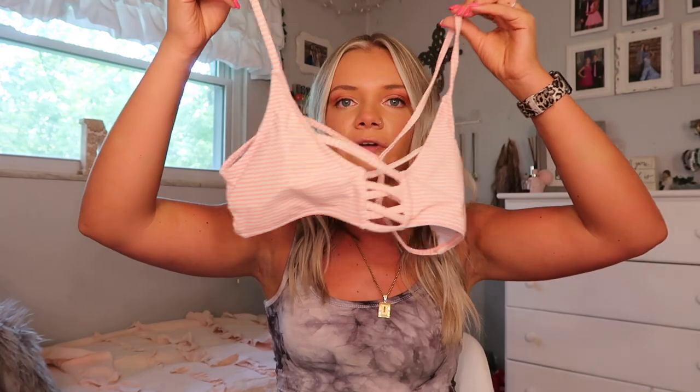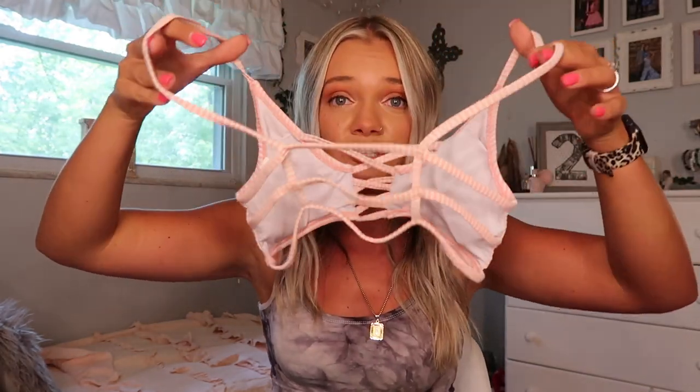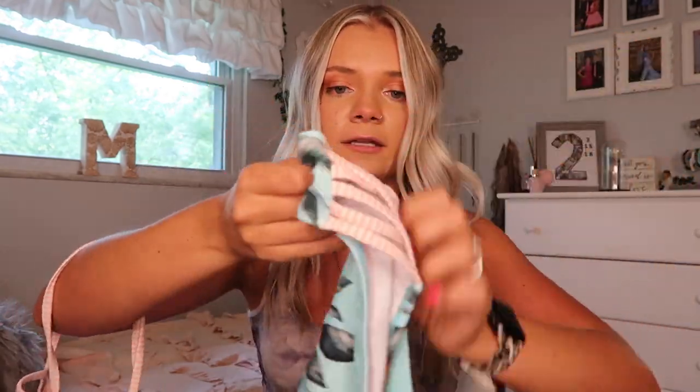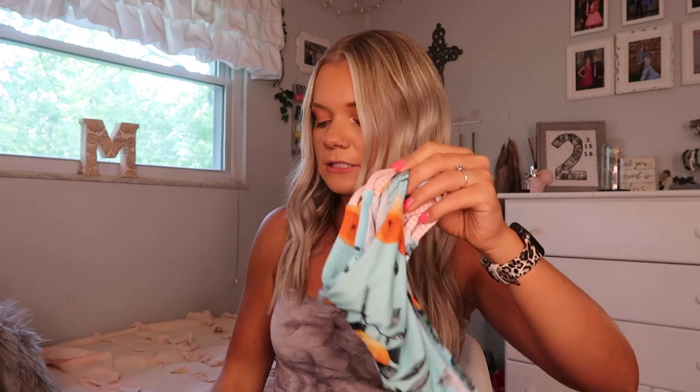The first thing I'm going to pull out of here is a swimsuit. Obviously you gotta have a swimsuit if you're at the beach or pool. This is just a random one I threw in here for this video. It's from Cupshe. I love how strappy the back of this is, and then these are just the bottoms — they have little oranges or something on them and some strappy sides. Obviously you have to have a swimsuit because you can't swim without one.